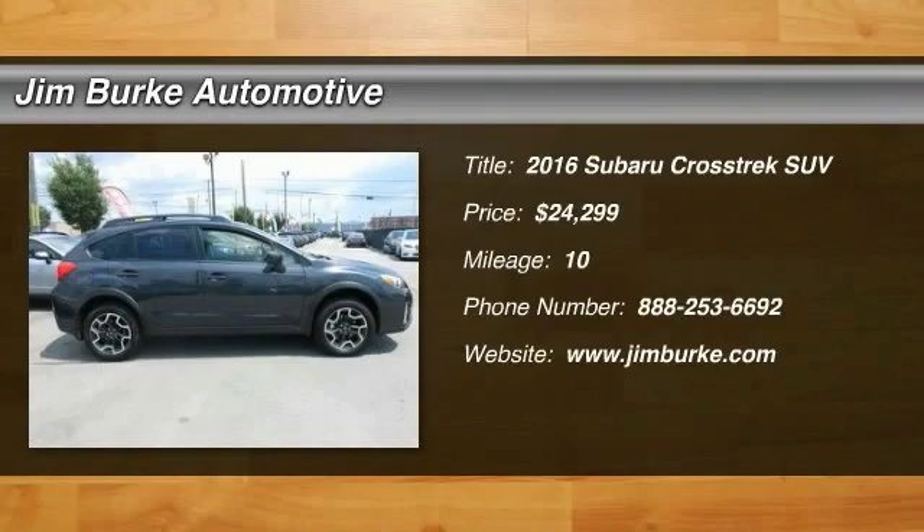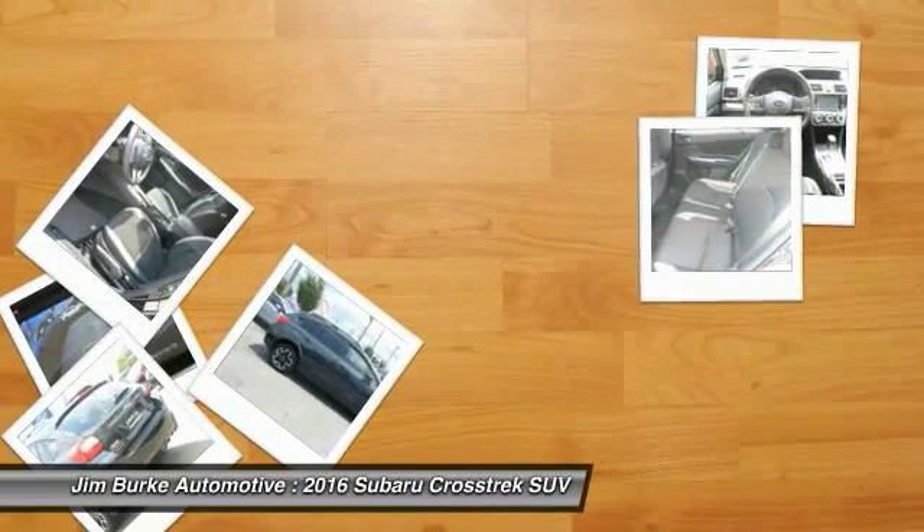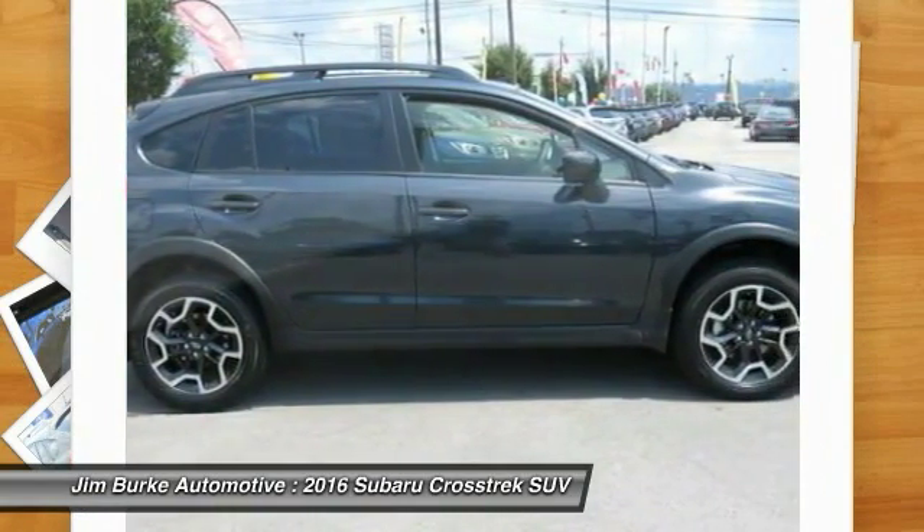2016 Crosstrek — this all-new four-wheel drive crossover by Subaru fills that spot for a vehicle with true outdoor capabilities, which is comfortably at home driving to soccer practice too.